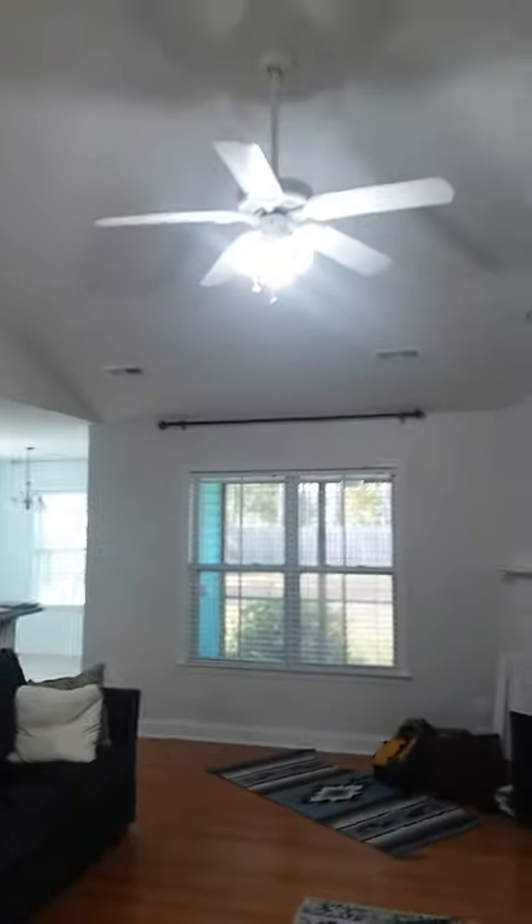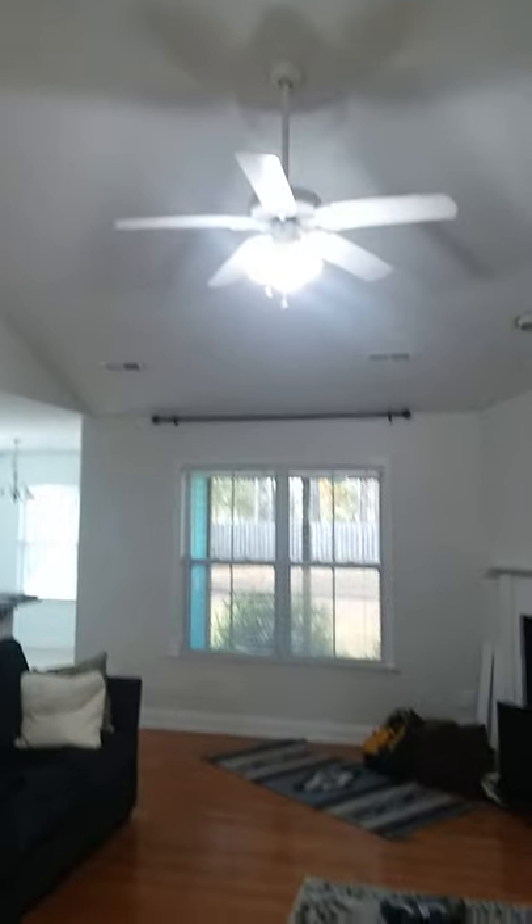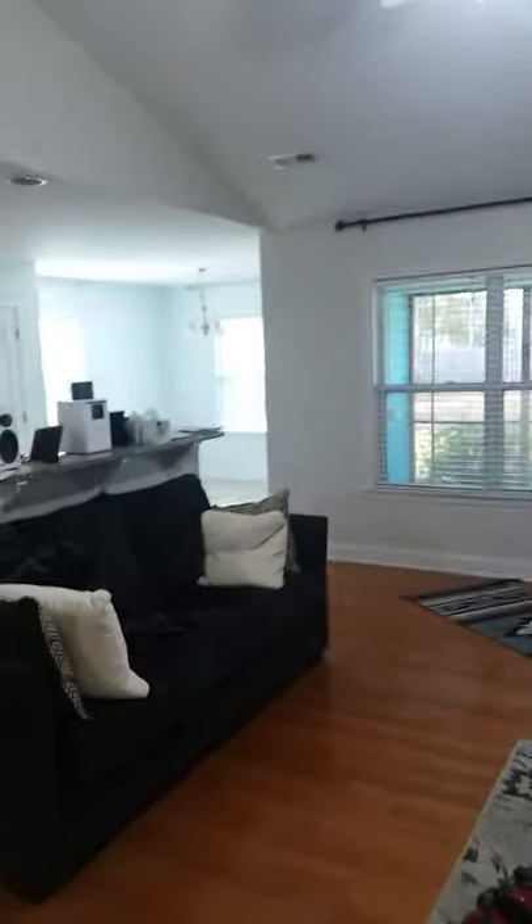There's the living room. Cleaned off all the glassware and the fans and the lights.